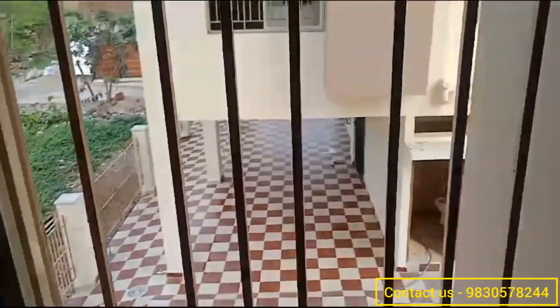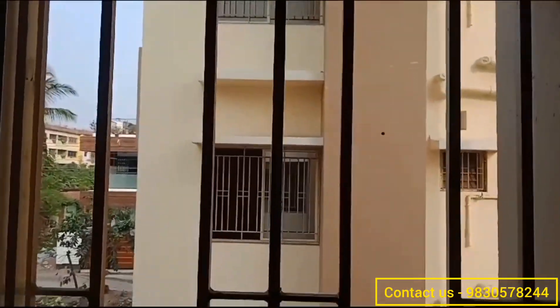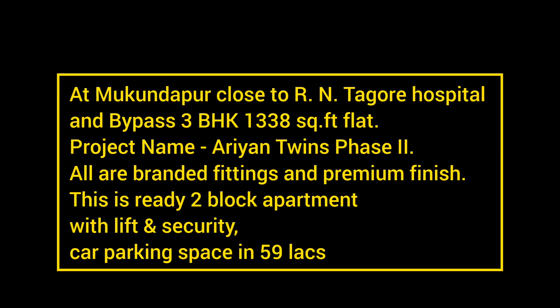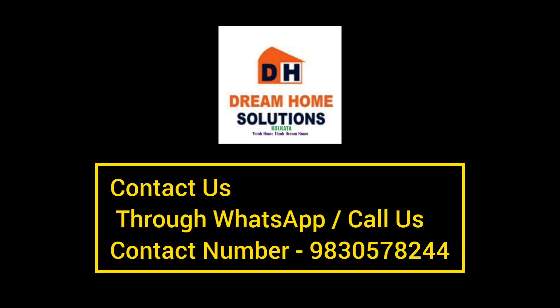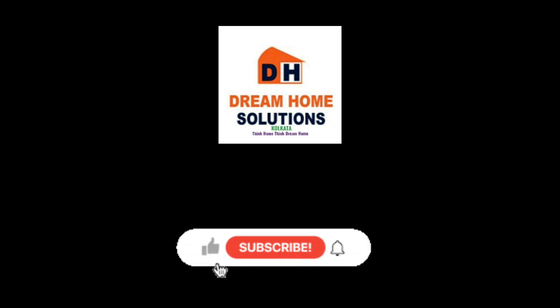Standing in front of your window, this is the view you are getting. That was it for today — I hope you liked this video. If this video was helpful, please don't forget to contact us. I'll be back soon with a new video, so don't forget to like, share, and subscribe. See you guys with a new project very soon. Thank you for watching.